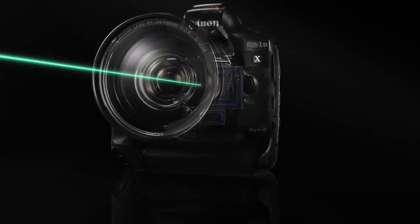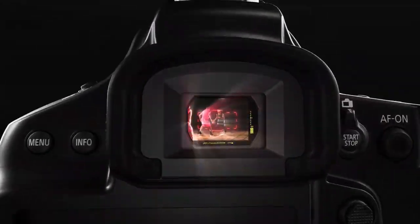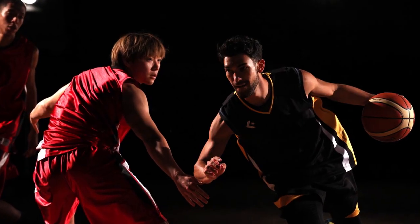Rudy Winston from Canon here, with a look at the EOS 1DX Mark III's autofocus during viewfinder shooting. This camera has a 191-point AF system, covering about the same area as the previous 61-point AF array.